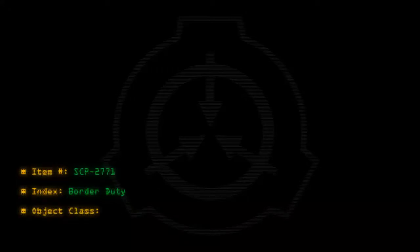Item number: SCP-2771 Index, Border Duty. Object Class: Euclid.